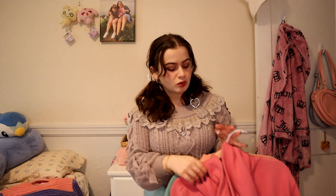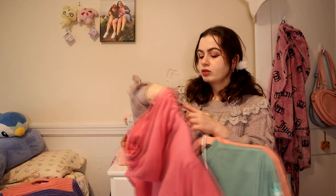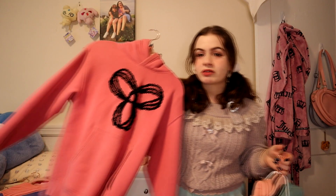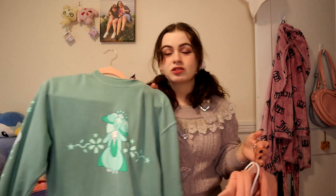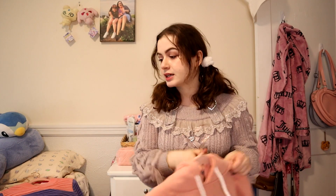I have this sweatshirt that my friend gifted me — I don't know the brand TNA — my friend gave me this, I'm keeping it, it's super warm and cozy. The grass-type Pokémon sweatshirt — I'm keeping it, I wear this one so much. Then my pink My Melody hoodie that I love desperately — I can't get rid of her, she's got bunny ears. I love it, I wear this, it's a keep.